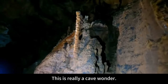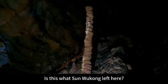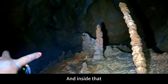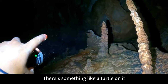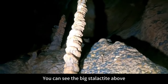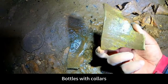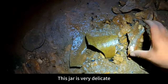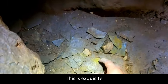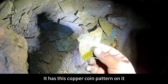This is really a cave wonder. Is this what Sun Wukong left here? This is really a rare sight. Inside there, there's something like a turtle on it — a stalactite sticking out. You can see the big stalactite above while it's small down there. I found bottles with collars here. This jar is very delicate. Fragments of this clay pot were found here — so exquisite, with a copper coin pattern on it. It should be a product of the late Qing dynasty.